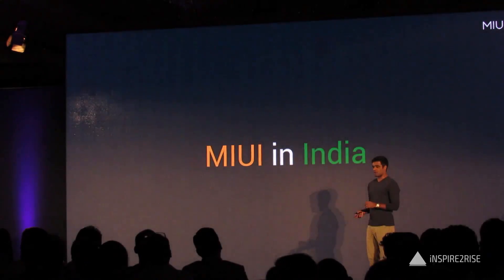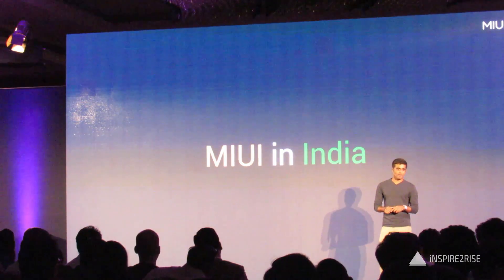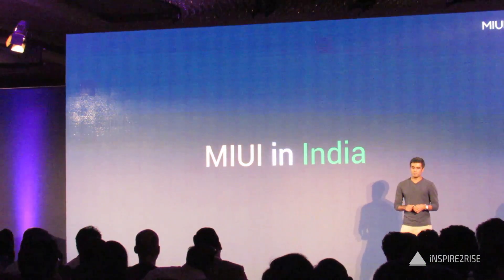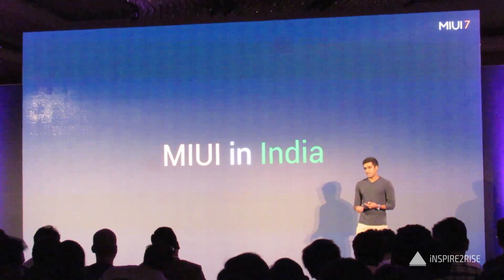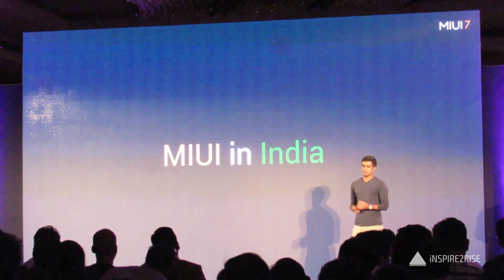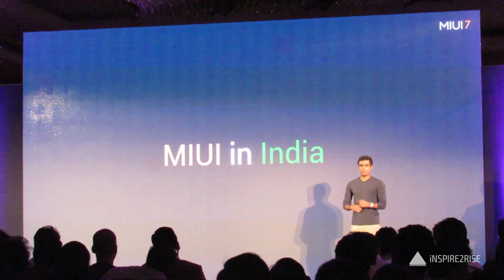We're going to be working on a lot more features for India. But today I especially want to thank the India MI fans — our extended product team. They helped us build every one of the features I just talked about. They provided data, gave feedback, and tested bugs. Many of those same people are here in the audience today. Thank you so, so much.